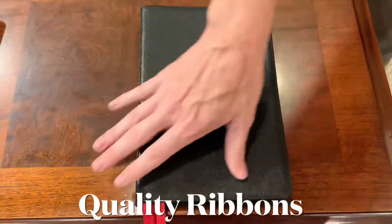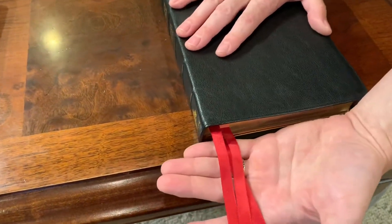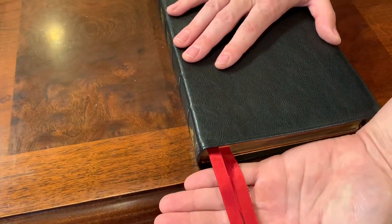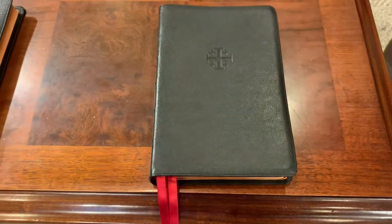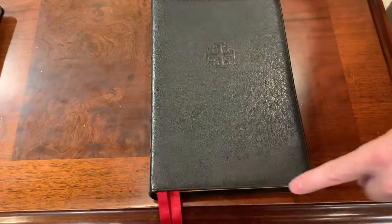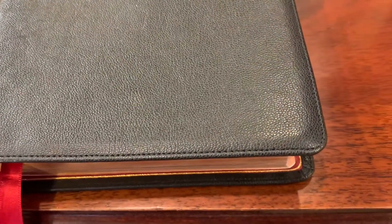Another thing you want to look for is ribbons. You don't want dinky little ugly ribbons. Now these are actually Beresford ribbons — they are very nice, probably the highest quality you can find in your ribbon game. Another feature to look for is your perimeter sewing. This isn't necessarily a feature you have to have in premium Bibles, but if they're going to do it, it needs to look really good.